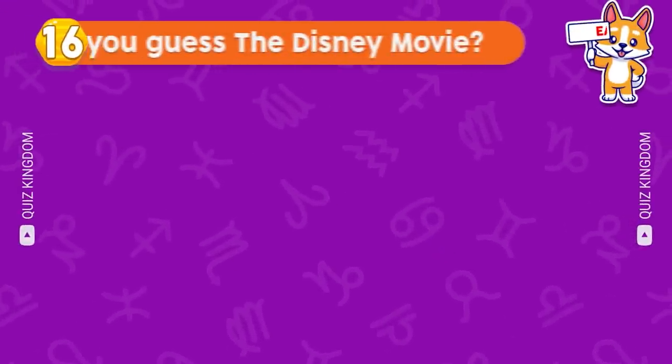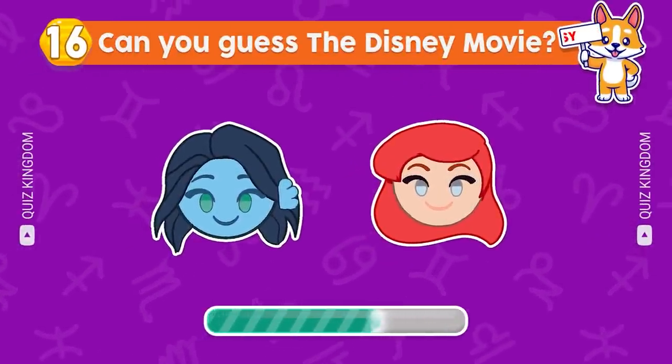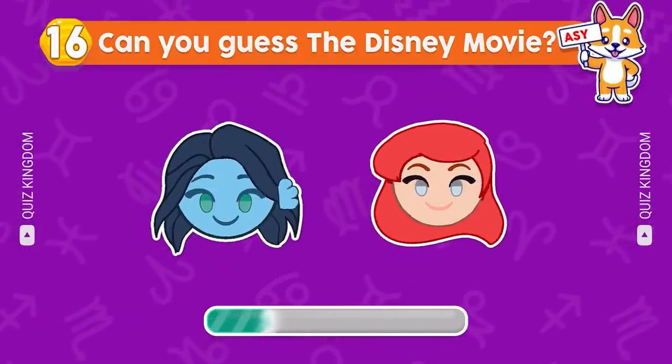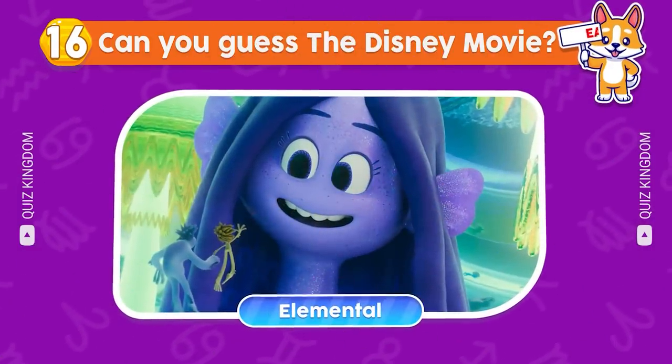Can you guess the Disney movie? That's correct, the answer's Ruby Gilman.